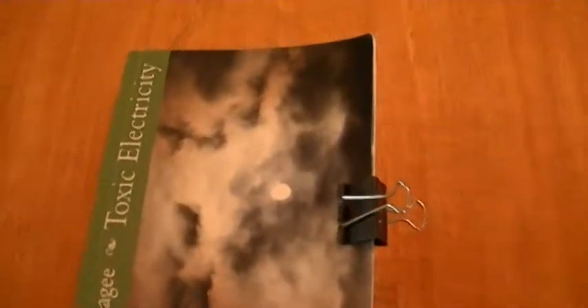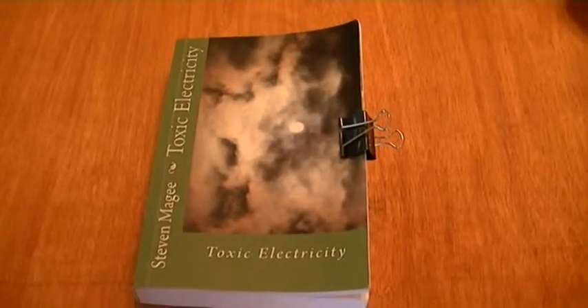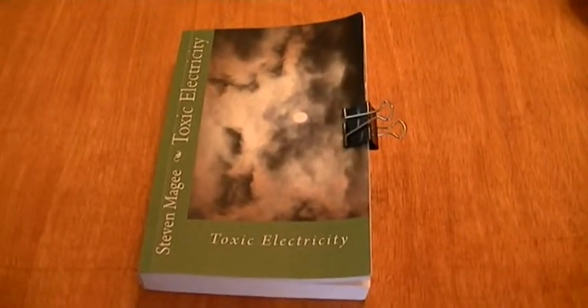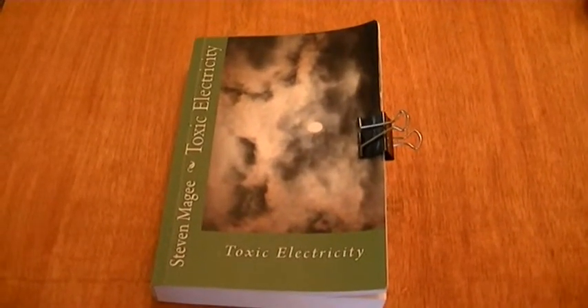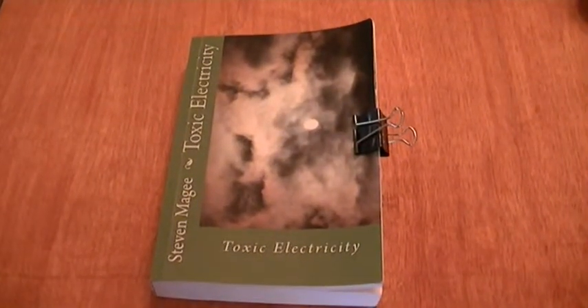If you want to find out more about this subject, you'll find it in this book. It's called Toxic Electricity by Stephen Magee, and it documents the effects of microwave sickness that you may get from one of these sensors where you spend too much time working near them. I hope you enjoyed this presentation and I wish you the very best of health. Thank you.